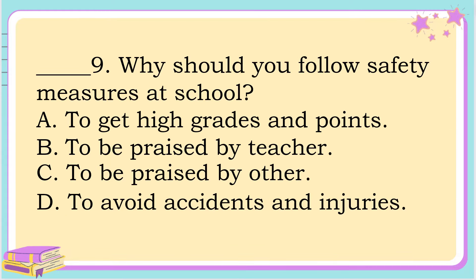Number 9. Why should you follow safety measures at school? A. To get high grades and points. B. To be praised by the teacher. C. To be praised by others. Or letter D. To avoid accidents and injuries. The correct answer is letter D. To avoid accidents and injuries.